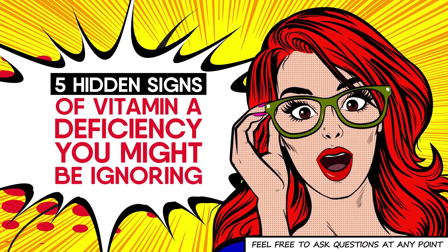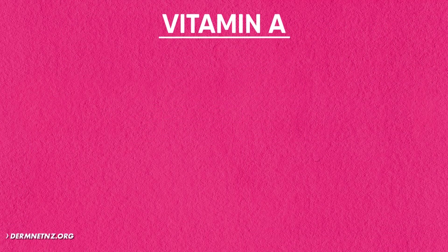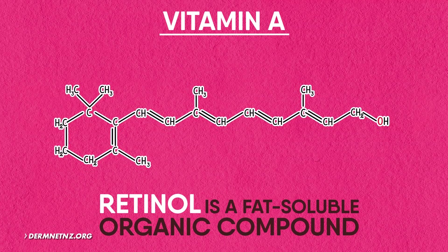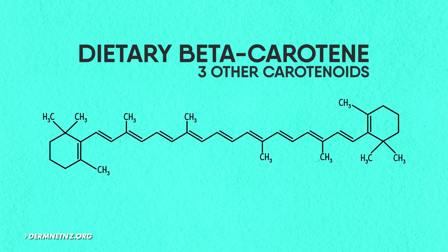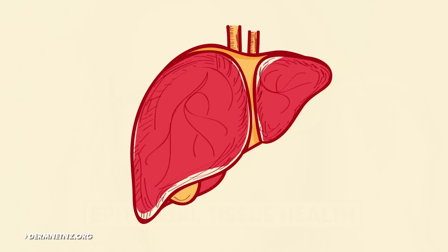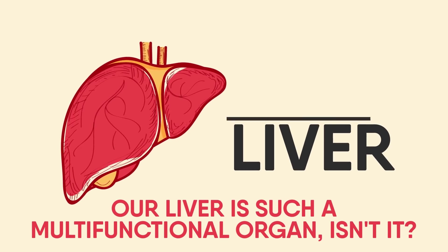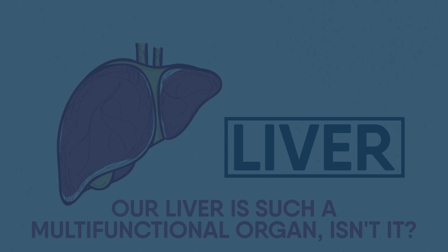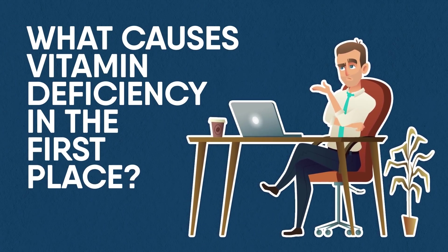Feel free to stop me at any point if you have a doubt. Before we dive into deficiency symptoms, let's start with understanding vitamin A a little better. Vitamin A, or retinol, is a fat-soluble organic compound. It is converted in the body from dietary beta-carotene and three other carotenoids. Vitamin A is required for our vision and epithelial tissue health. The majority of vitamin A is stored in the liver. But the question is, what causes vitamin A deficiency in the first place?